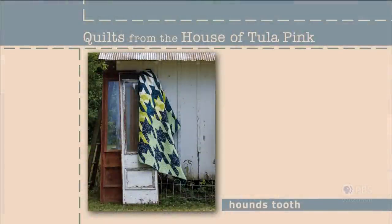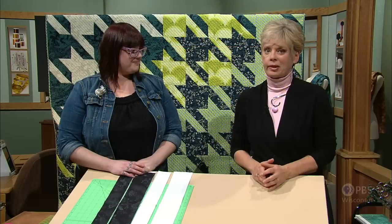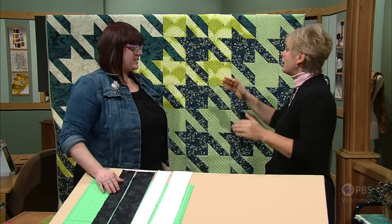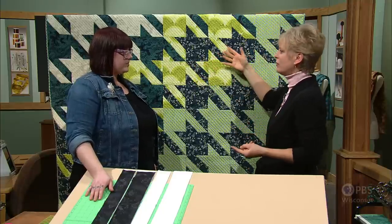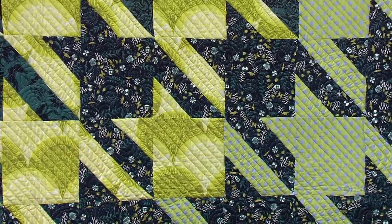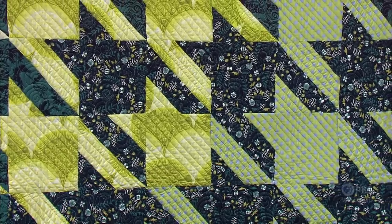Tula's houndstooth quilt design takes what is a traditional design woven into fabric and supersizes it into a pieced quilt top. Ideal for a masculine or urban chic decor, create it with just two high contrast fabrics, or gradate the fabric colors for subtle drama. This fabric in this quilt is dynamite, but you can make it simple — which we're going to do with just two fabrics. We'll show you later how Tula combines six or more fabrics together, but it's the houndstooth that's the showcase — the pattern is the real pop, the power of the quilt. The fabrics just need to be high contrast; they can really be anything.